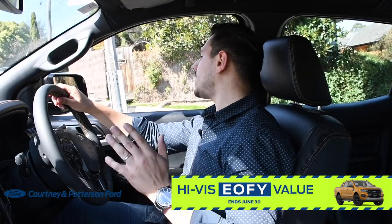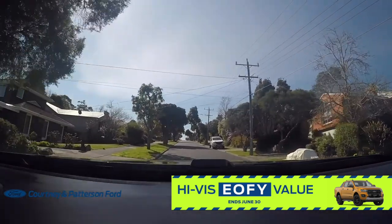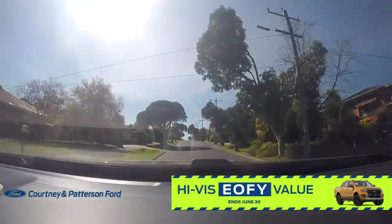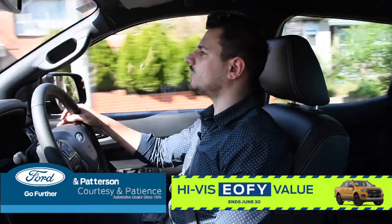Let's just see how it goes uphill in drive mode. Straight onto the power. Look at that, just comes along. I don't even have my foot planted on the accelerator, and we're already up to speed. It's fantastic — no issues at all.